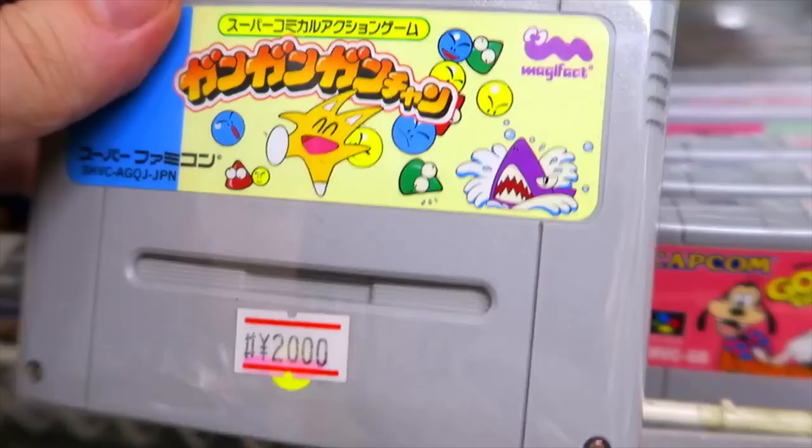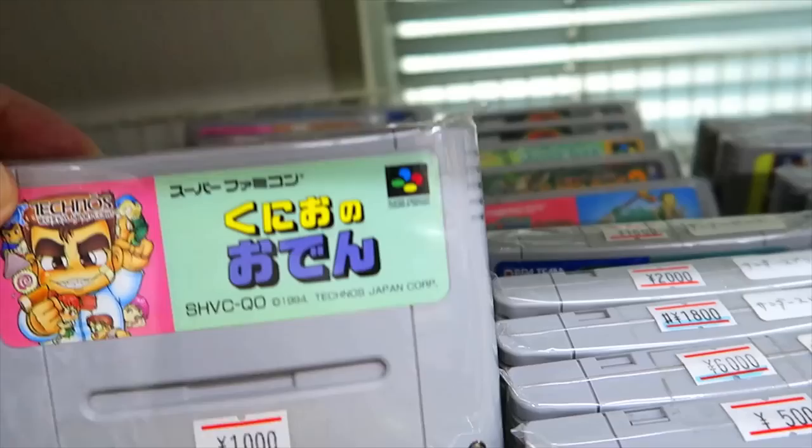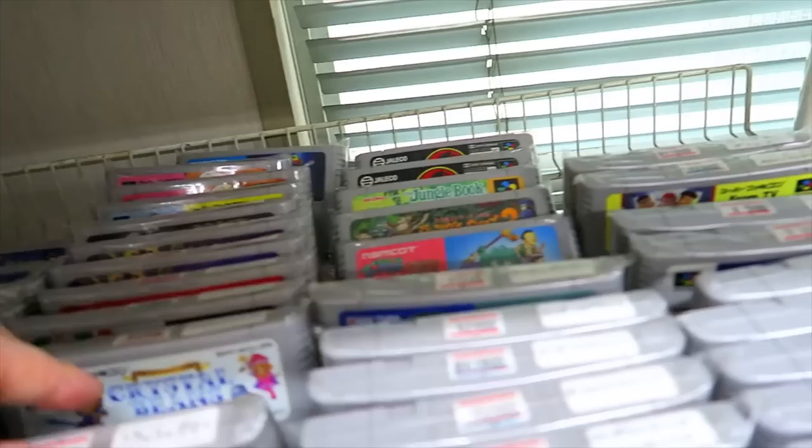As we look at some loose Super Famicom games — these are a little more expensive than the other ones. We've got Cool Spot and Goof Troop, Kunio — no, Odin — which is a fun Kunio-kun puzzle game where you create little Odin sticks. We've got Crash Dummies and some other things.